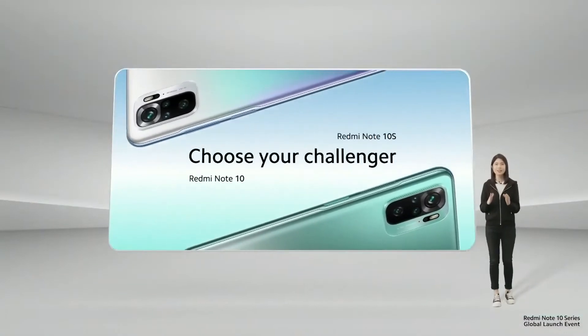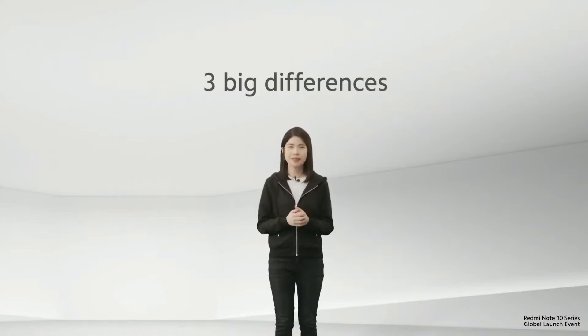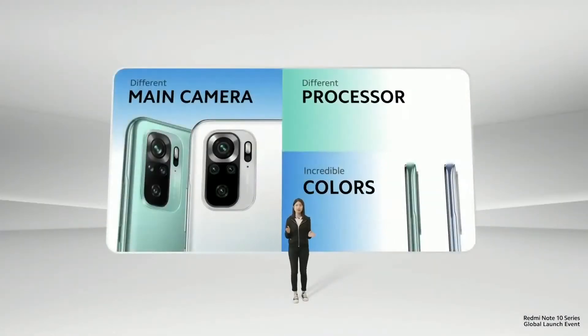Now this is where it gets interesting. If both Redmi Note 10 and Redmi Note 10S share all these incredible features, how do you choose your challenger? It's simple. Redmi Note 10 and Redmi Note 10S are different in three ways: they have different main cameras, different processors, and different colors. Let's take a closer look.